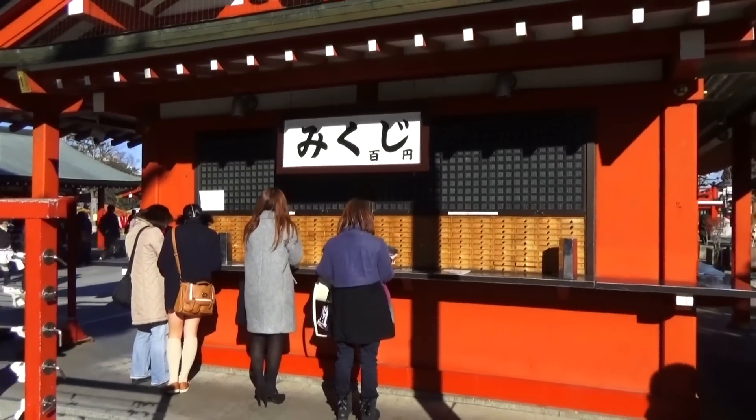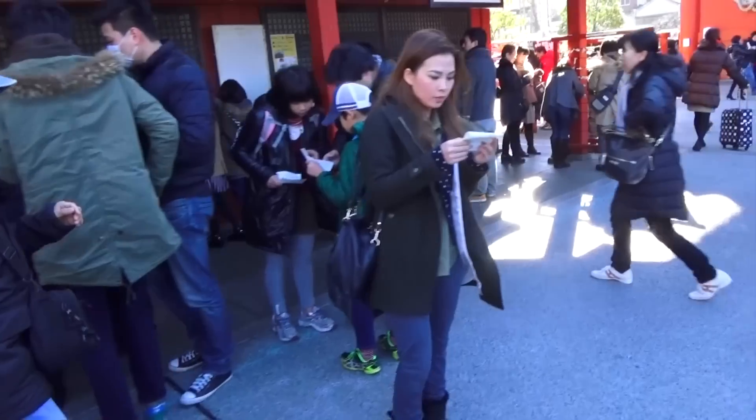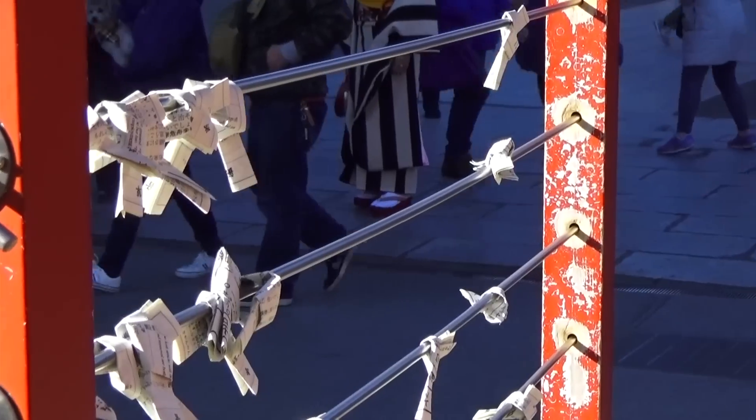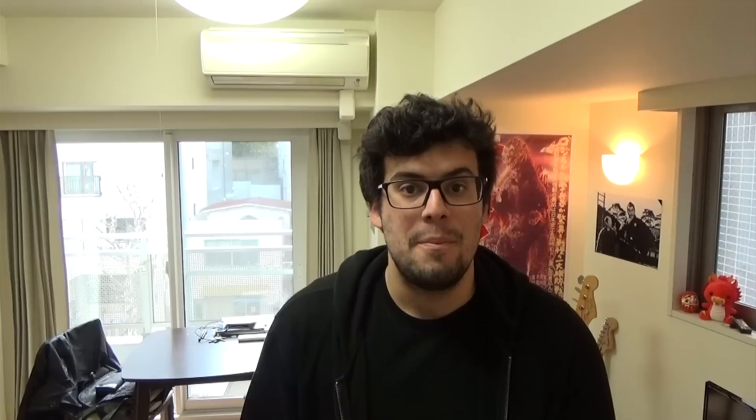On your way to the temple, stop by here to get your fortune told. Omikuji are fortunes written on pieces of paper you pick randomly. If you get a good fortune, you keep the paper. If the fortune is not as good as you want it to be, tie it on this wire so that your fortune will no longer be attached to you. I also took an Omikuji — I wanted to wait for the video to see what it said. Let's check it out!